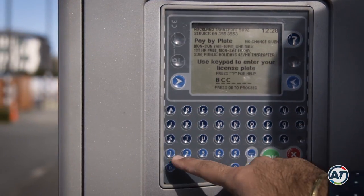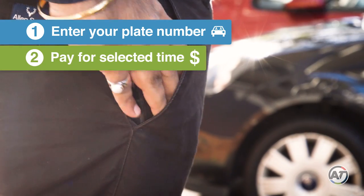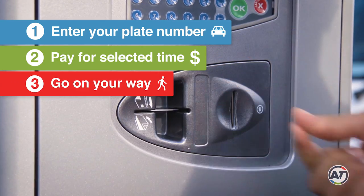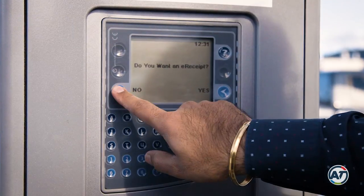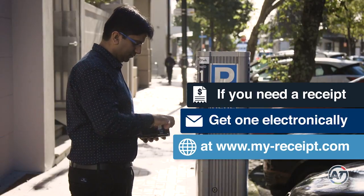Pay-by-plate means that you have to enter your vehicle's registration plate, make payment for a selected time period and then go on your way. And don't worry, if you need a receipt, you can get one electronically by following the instructions on screen.